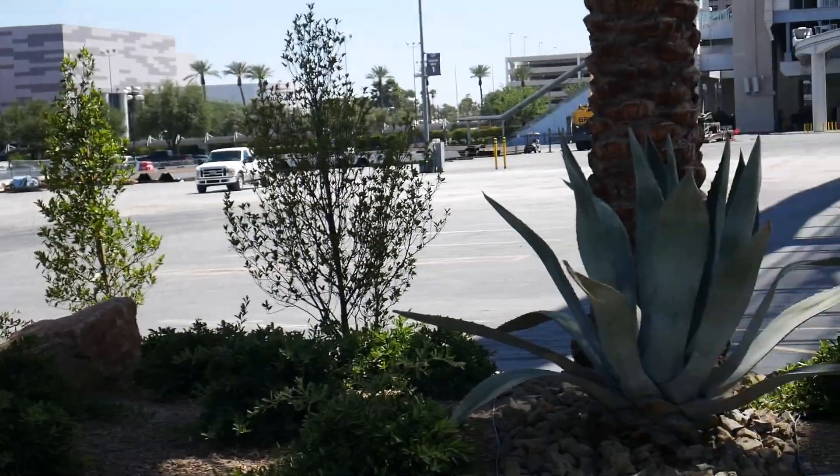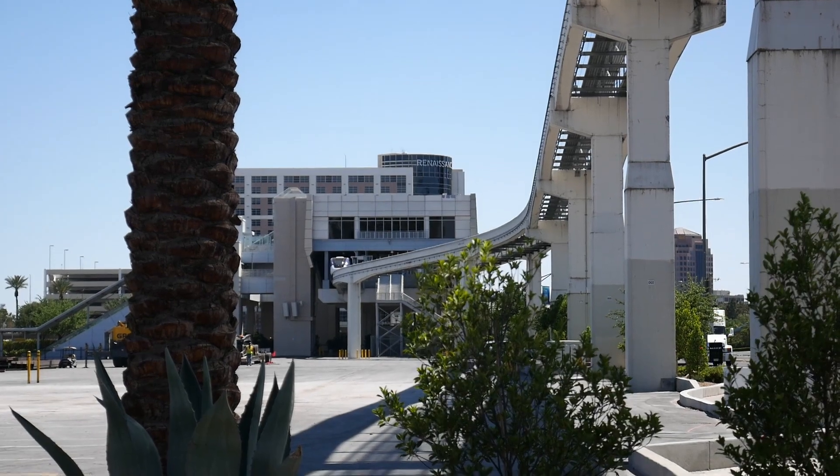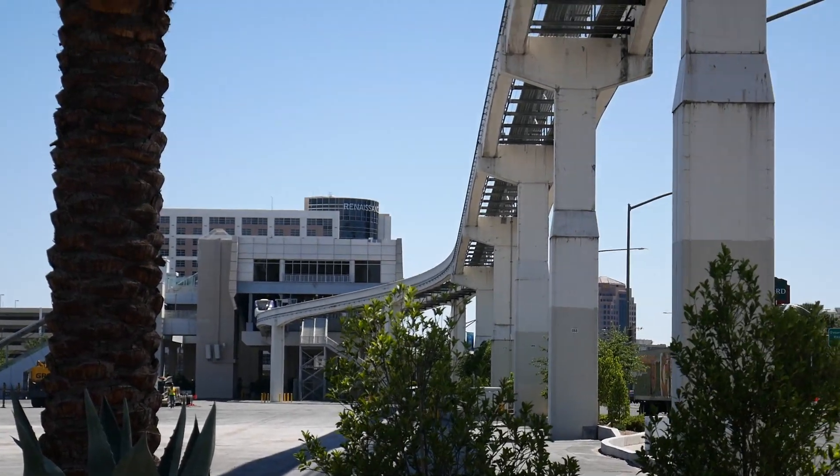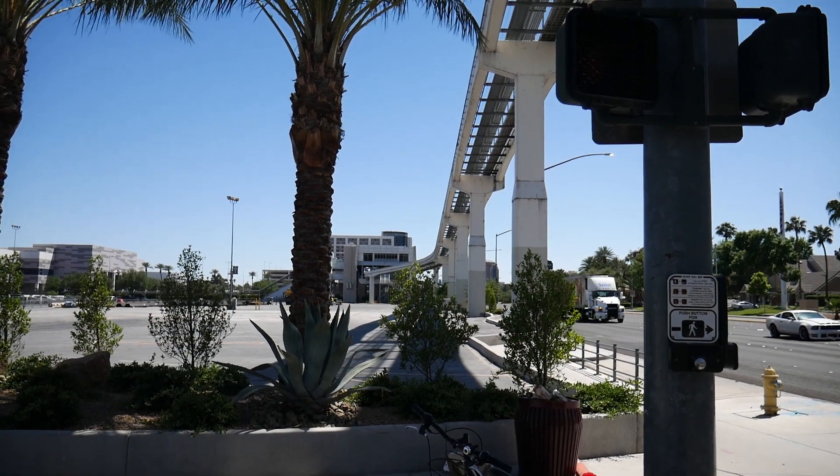This is one man, one camera saying thank you very much for visiting today. If you see me outside, say hello and I'll say hello back. I want you all to take care wherever you are. Have a great, great day. See you again soon. Ciao.